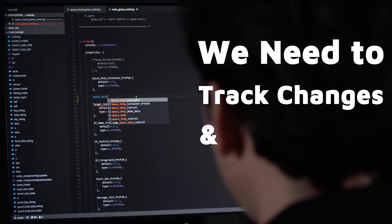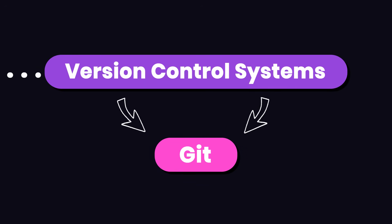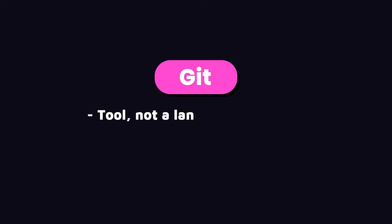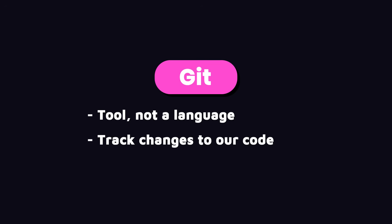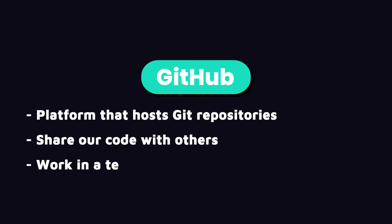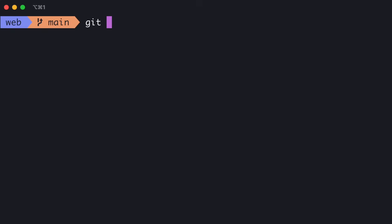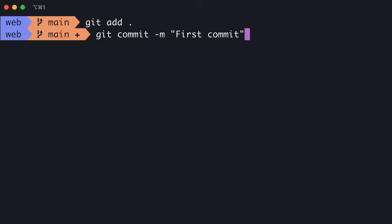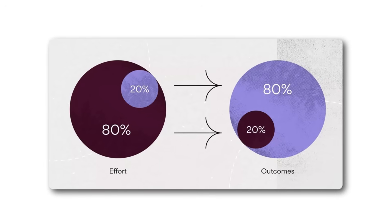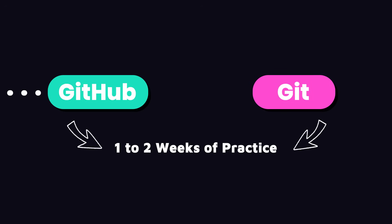As we code, we need a way to track changes and collaborate with others. That's where version control systems, particularly Git, come into play. Git isn't a programming language — it's a tool that allows us to track changes to our code and revert to previous versions. GitHub, on the other hand, is one of the many platforms that hosts Git repositories, enabling us to share our code with others and work in a team environment. Both Git and GitHub are essential for every developer. Git has a ton of features, but you don't need to know them all for everyday use. Think of it like the 80-20 rule: 80% of the time, you use 20% of Git's features. One to two weeks of practice is enough to get up and running.